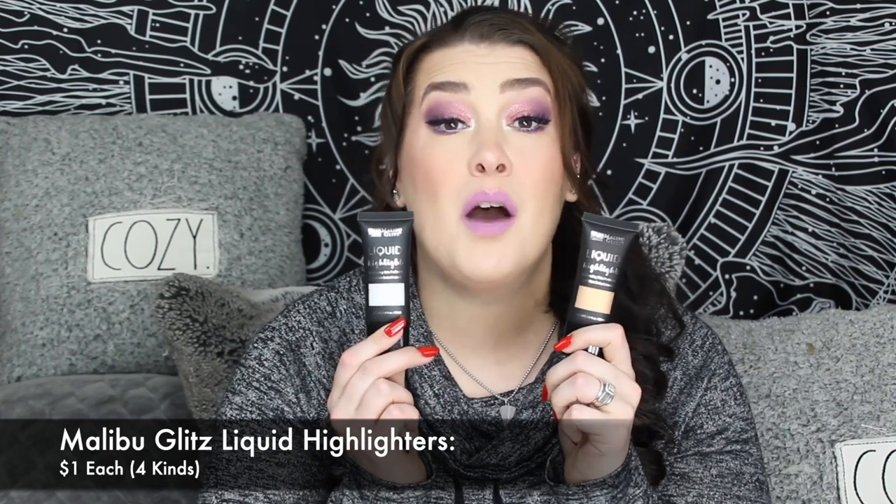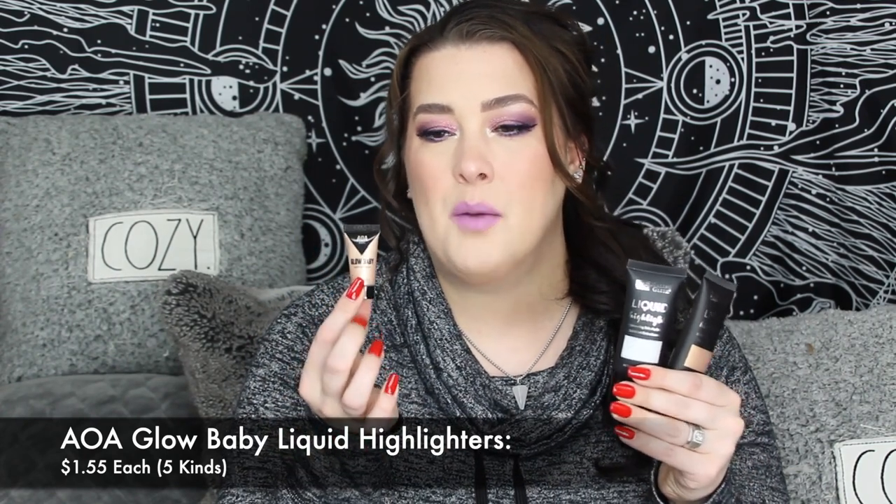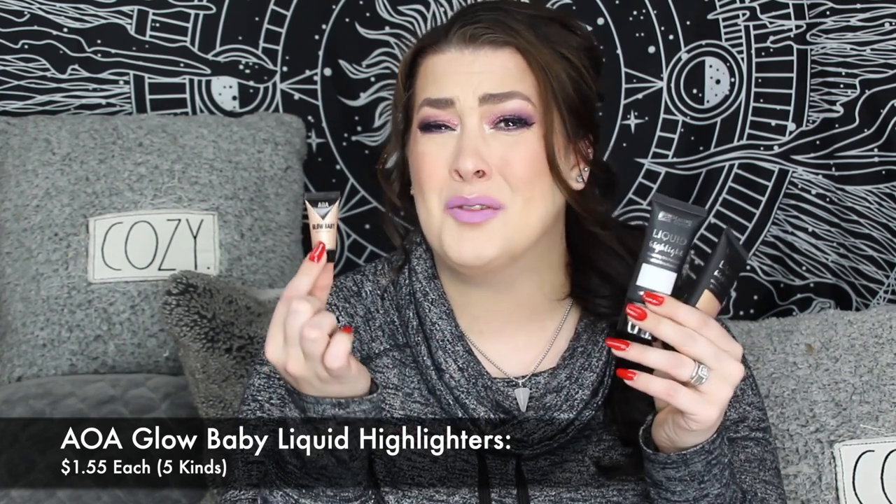For liquid highlighters, Malibu Glitz came out with some and they're not bad at all. I passed one on to my sister because it was a bit too dark, but one can actually work for me, and I love how much product you get for the price. However, the AOA Glow Babies are so superior in quality — you don't need much, so the smaller amount doesn't matter and you'll still take forever to go through it. You can use them over powder, which you cannot do with the Malibu Glitz ones. Definitely get the AOA Glow Babies over any other liquid highlighters.